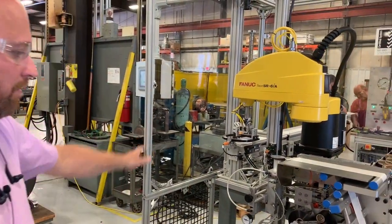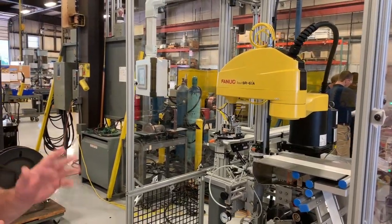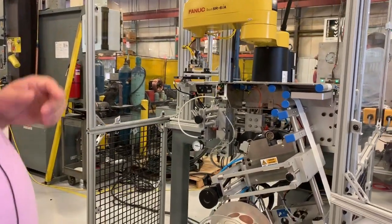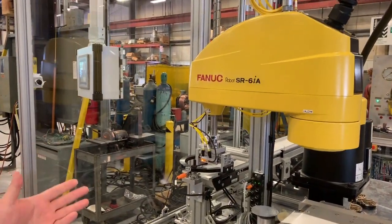One of our customers has requested us to build an automated work cell revolved around some of their core products in terms of labeling and compacts. As a FANUC integrator, we've chosen a FANUC SCARA robot to do this operation.